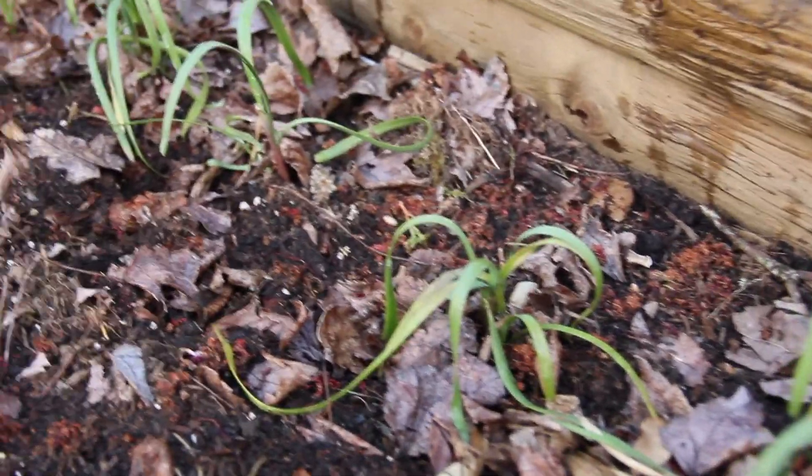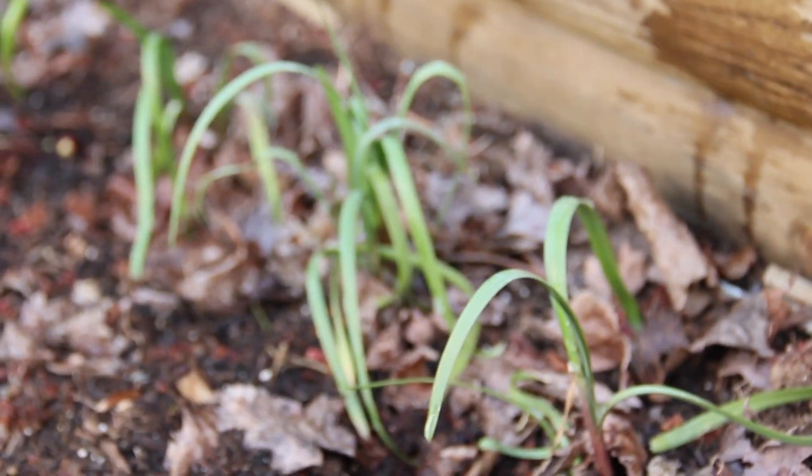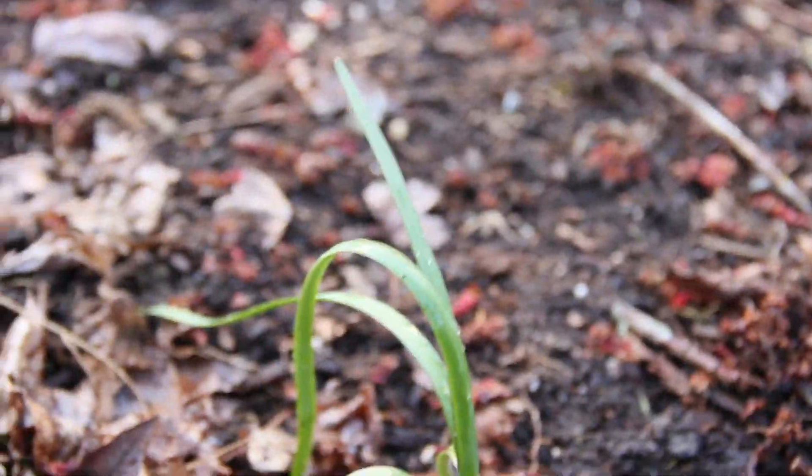Now a lot of y'all probably don't know what these are. These are called chives — used for dumplings and chive buns. Now these are tough plants too. These could go through winter no problem as well.